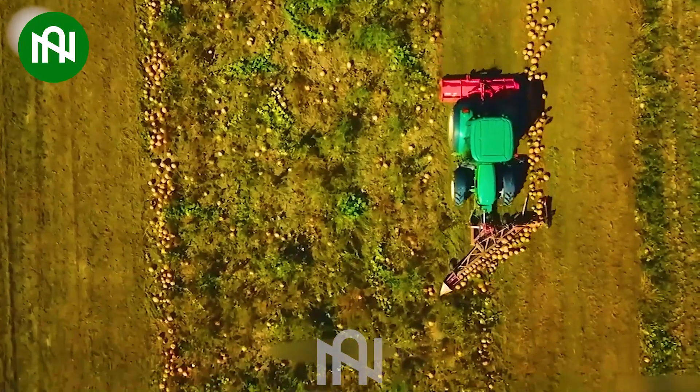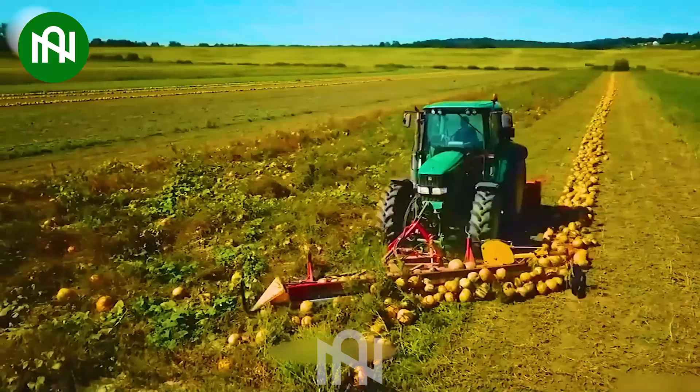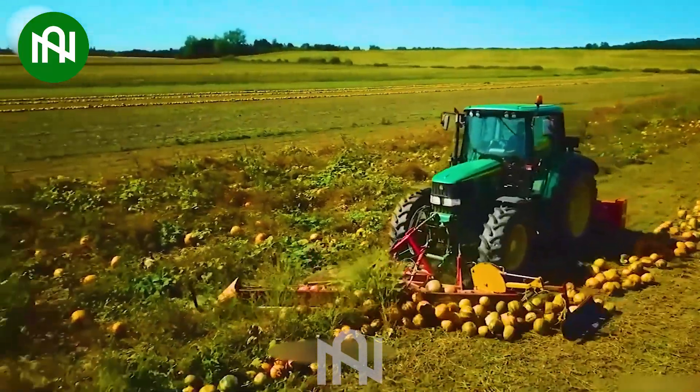Operating like a seasoned treasure hunter in the gourd fields, this pumpkin seed harvester extracts precious bounty.